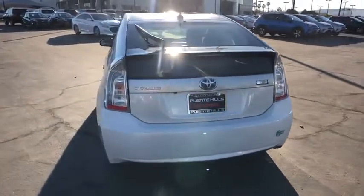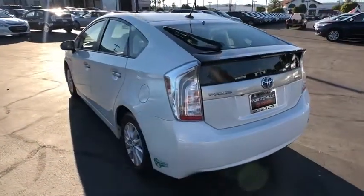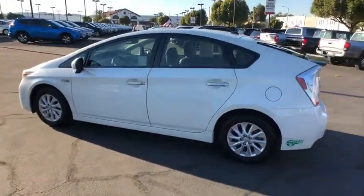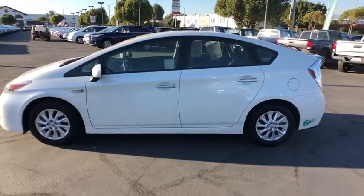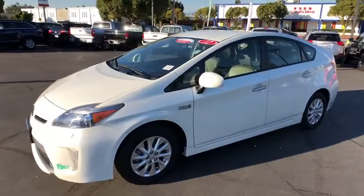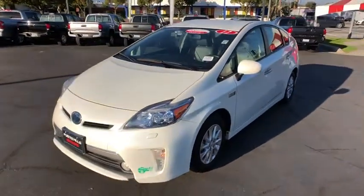This vehicle has less than 60,000 miles. Here are some of this vehicle's great options: traction control, stability control, navigation system, Bluetooth, front-wheel drive, heated driver's seat, fog lamps, power windows, trip computer, remote power door locks.